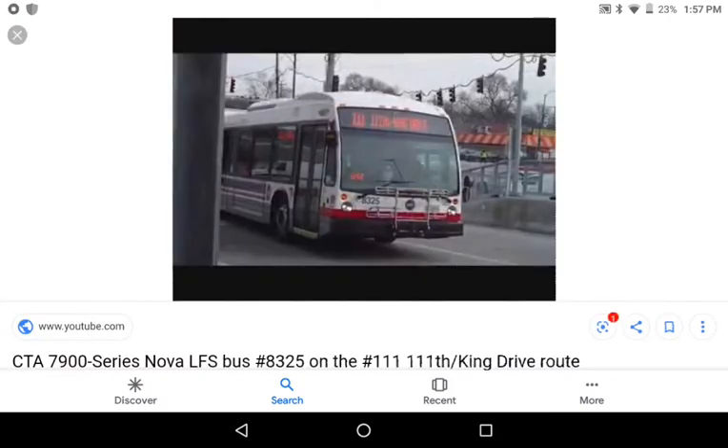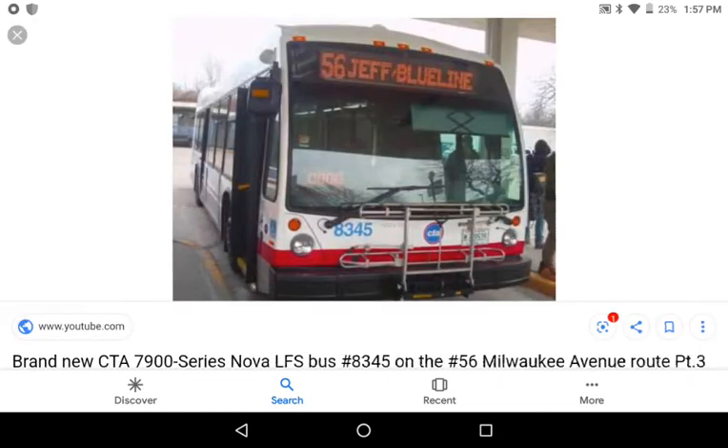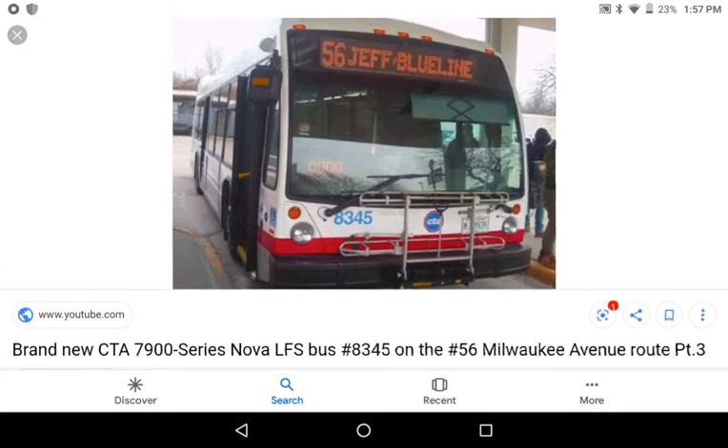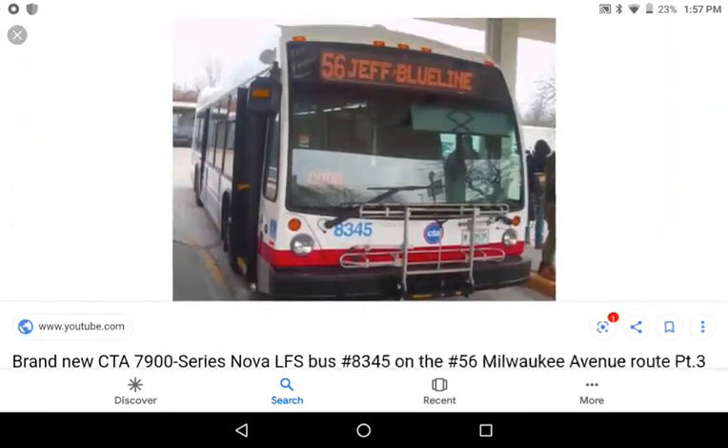Here's a photo of the prototype — this is the 426th 7900 series Nova. When these first came into service, I caught one of these newer buses alongside an older 7900 series bus. This is 8336 — I first saw it on route 29, with an older 7900 series right behind it. It was really shocking to see them together on the same route.